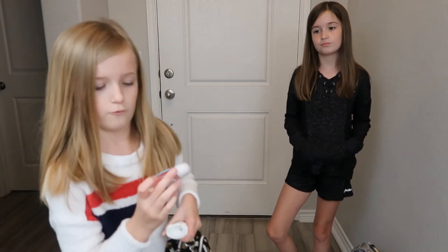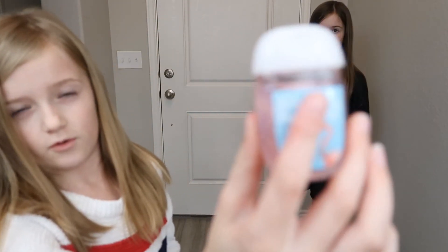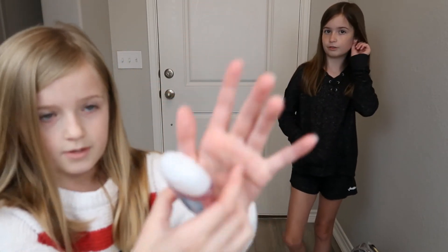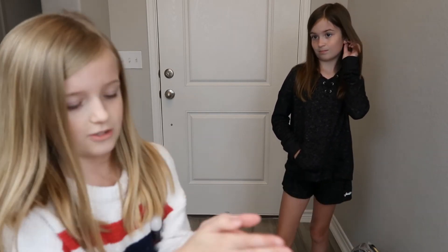This is Aloha Kiwi Passion Fruit hand sanitizer — it smells so good. Make sure you guys always use hand sanitizer.